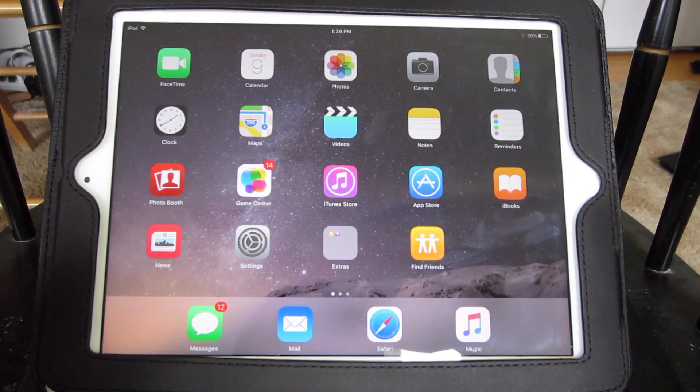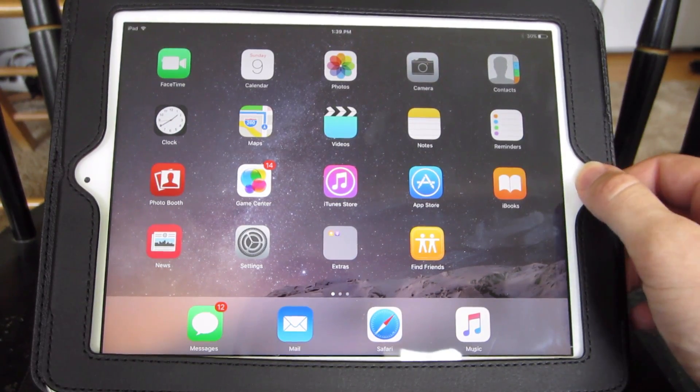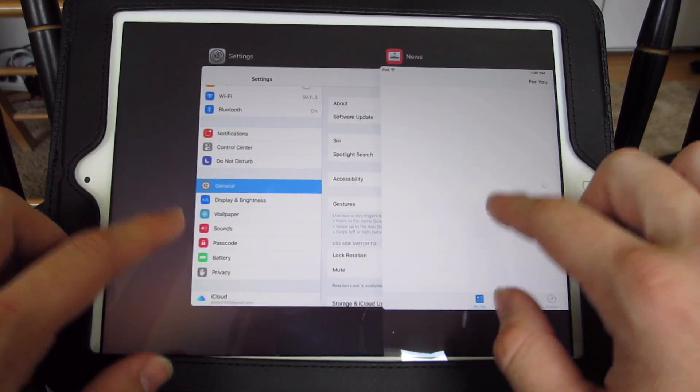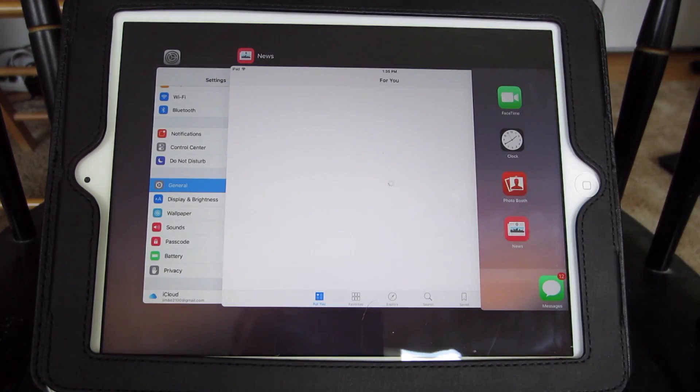Moving on is app switching. Basically, you'll be able to do different multitasking on the iPad. If you can see here and I double tap, it goes to the multitasking view. It looks a little bit different. You can swipe up to get rid of apps as well. You can view them side by side on the iPad. Works a lot better than it used to and I like the interface a lot.